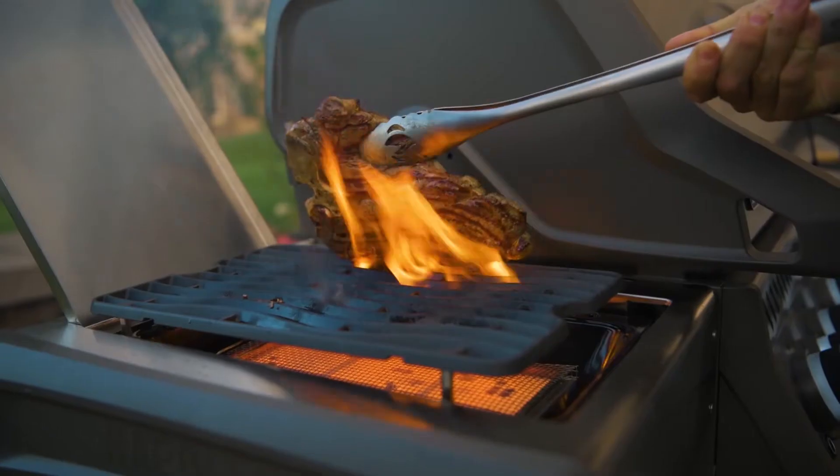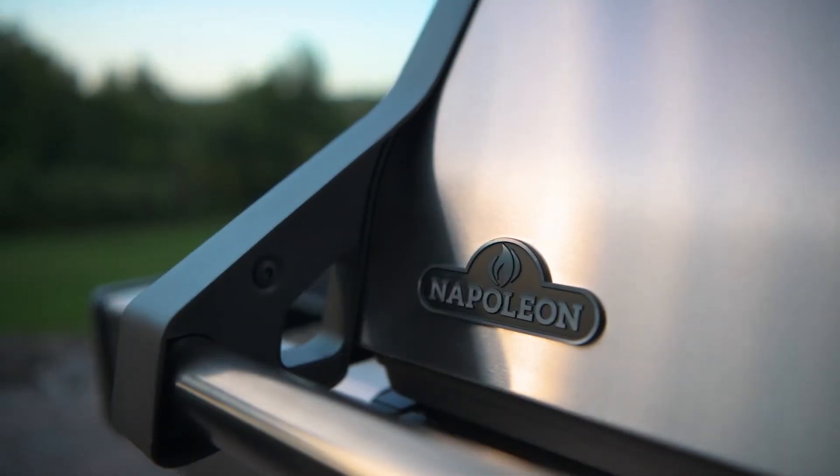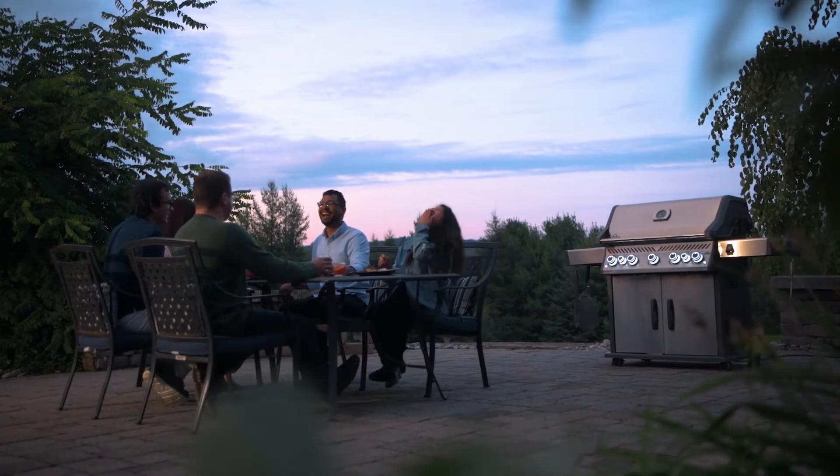Light the grill, throw on some steaks, and crack open a cold drink with the Rogue SE. Enjoy all the features that grills have to offer, and spend more time with family and friends when you go Rogue with Napoleon.